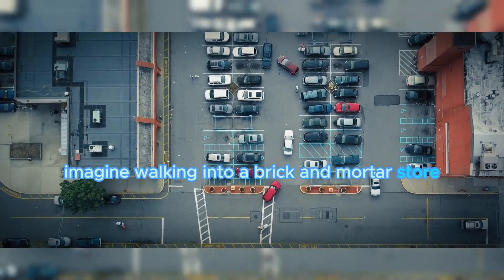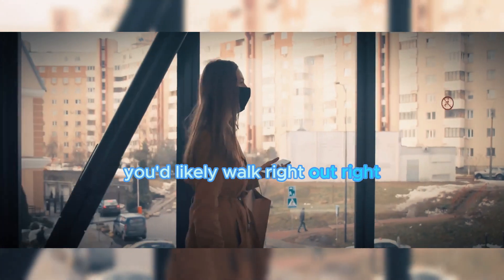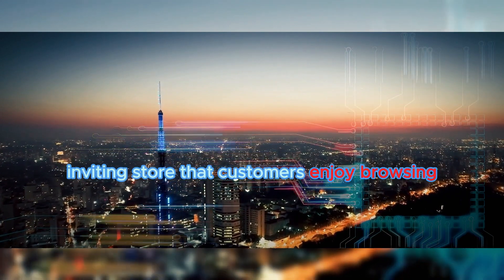Imagine walking into a brick-and-mortar store. If it's cluttered, unorganized, and hard to navigate, you'd likely walk right out, right? The same principle applies to your online store. A well-designed website is like a well-organized, inviting store that customers enjoy browsing.